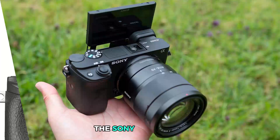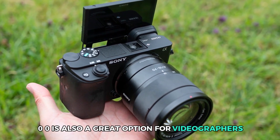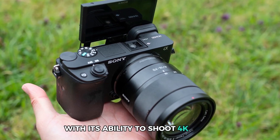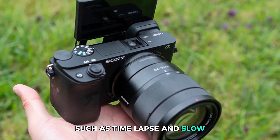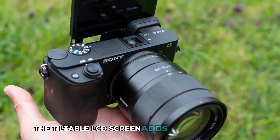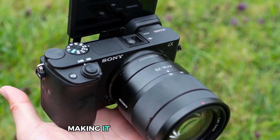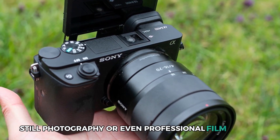The Sony Alpha A6400 is also a great option for videographers, with its ability to shoot 4K video and various movie functions such as time-lapse and slow/quick motion videos. The tiltable LCD screen adds to its versatility, making it suitable for vlogging, still photography, or even professional filmmaking.